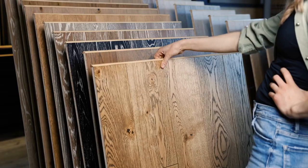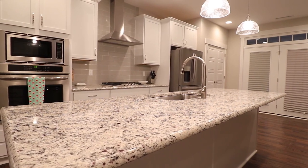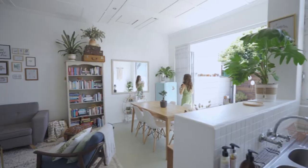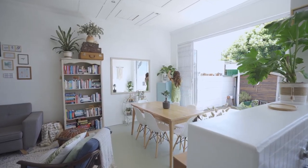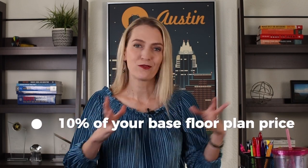The final thing to pick out is what I think is more fun — the cosmetic upgrades to your home. You'll usually go into a design center where you can pick out everything from your flooring to your paint colors, cabinets, countertops, all the way down to the little knobs on your cabinets. As a rule of thumb, expect to spend about 10% of your base floor plan price at the design center.